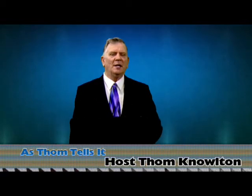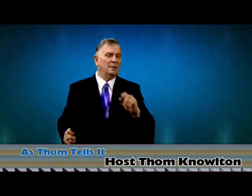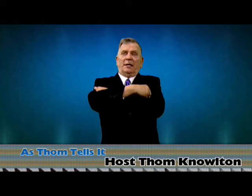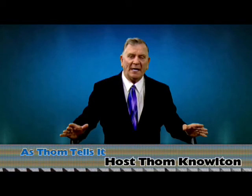A lot of people use the podium to hide behind and grab onto it. But it's a hindrance because you need to show body language. What people don't understand is they'll stand like this, hands in their pockets, leaning forward, very unbalanced.